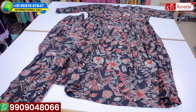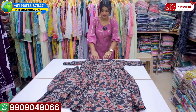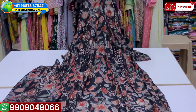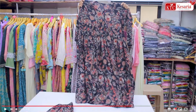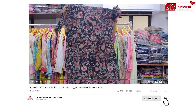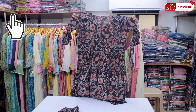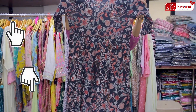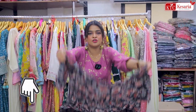This last dress, as you can see, is a long one below the knee and it has a beautiful neck design which is round and V together. I hope things are very clear on the screen, but if you really want to get more detailed pictures about any of the collections shown in this video, then you can call on the international number or WhatsApp on the WhatsApp number and everything will be provided to you.